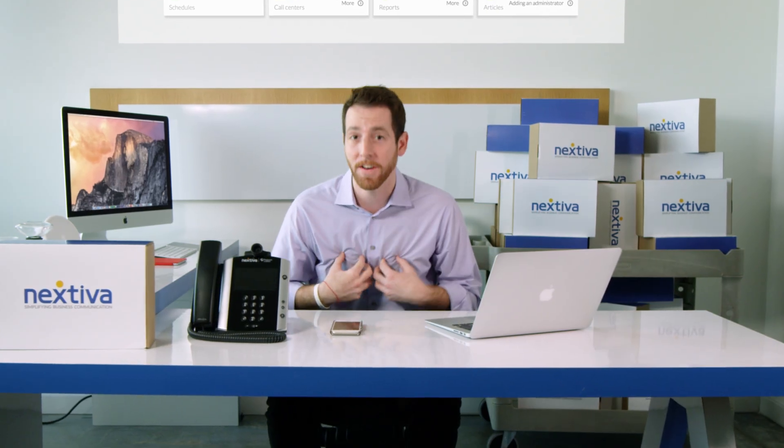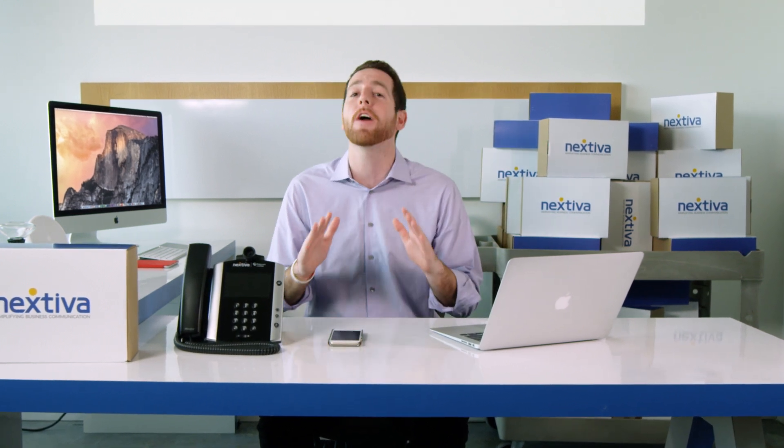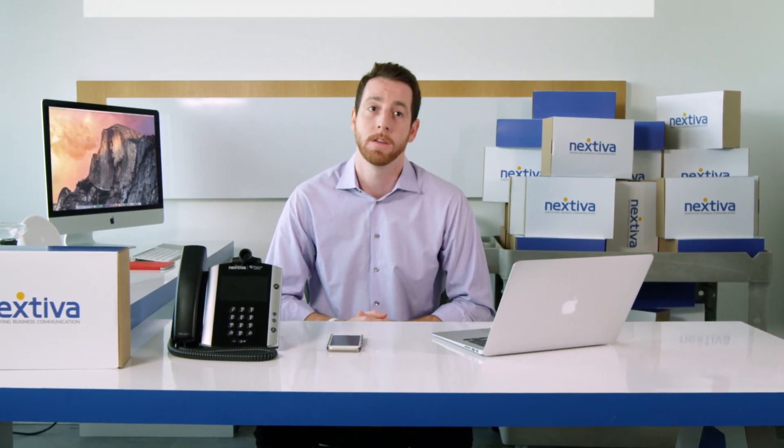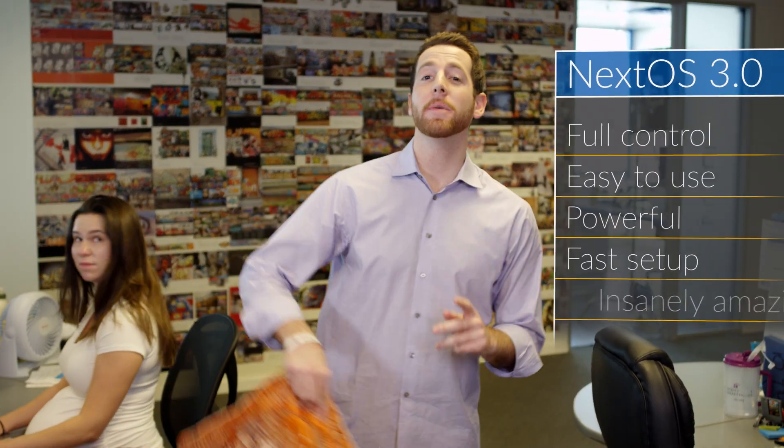Now I'm in charge of how my phones work — not a support rep I spend two hours on the phone with to maybe sort of not really get what I'm asking for. Jason! Get out of my office. You see, NextOS 3.0 gives me full control of my phone system. It's easy to use, powerful, and setting up my company's phones took a couple minutes, not a couple days.